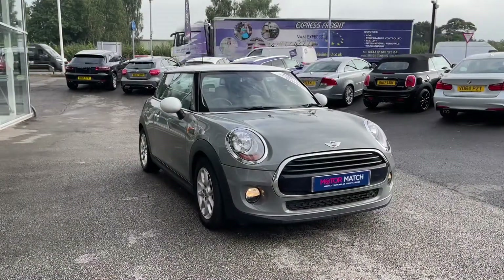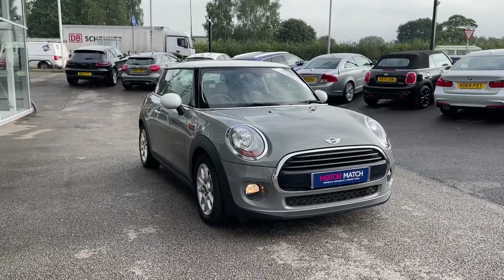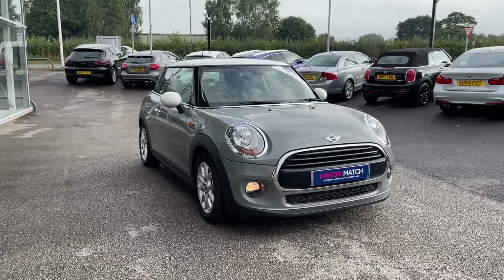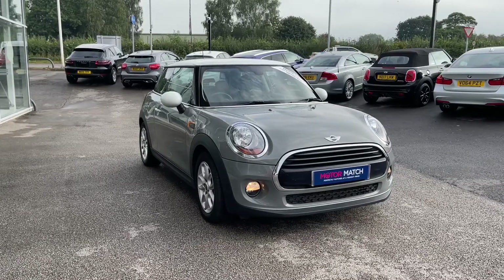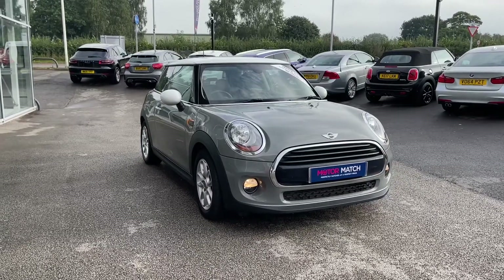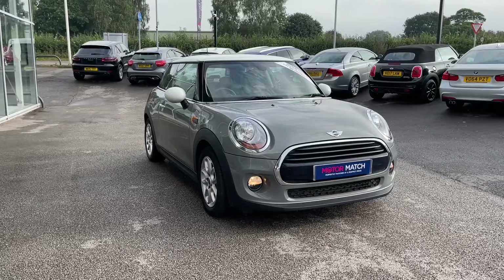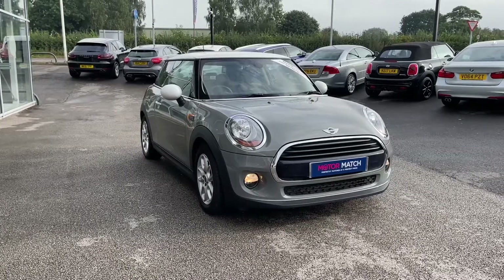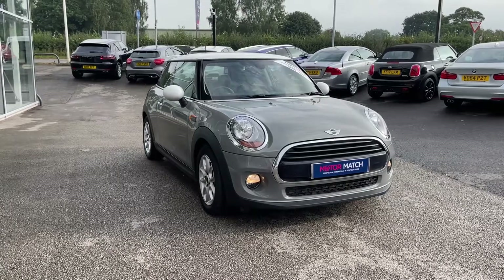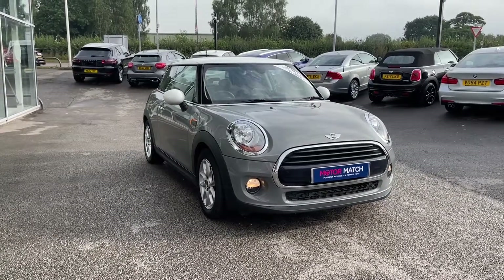Thank you for watching this video on the Mini Hatch Cooper, now available at MotoMatch Stafford. This is a MotoMatch approved vehicle, which means it comes with a 30-day warranty or up to 1,000 miles, whichever comes first. We also offer RSC extended warranties of up to three years, available with most of our cars, and you can also have flexible finance packages tailored specifically to you. For a personalized quote or to book a test drive, you can contact us on 01785 899 474.